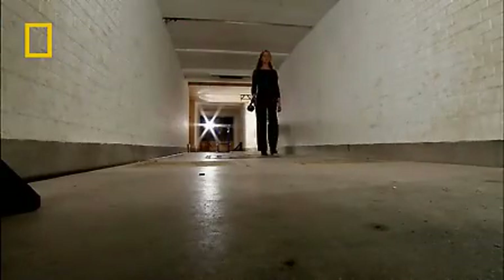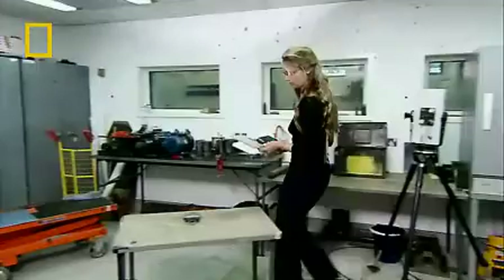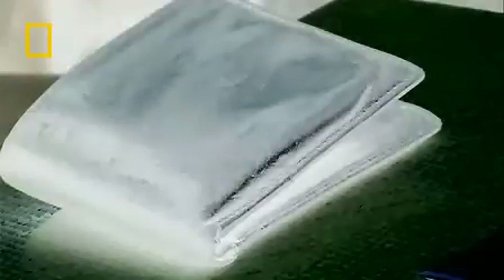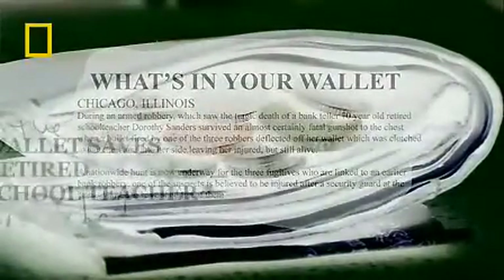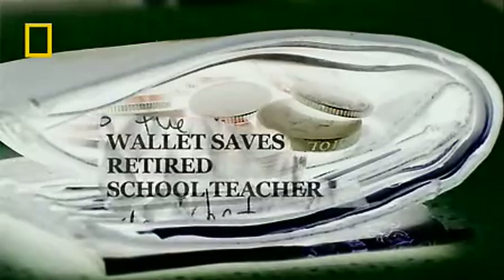This may look like a ballistics range to you, but for Dr. Woolmore, it's a place she calls home. Today, we're finding out whether a money clip or a wallet is more effective at stopping a bullet. In May 2007, Dorothy Sanders was in a bank in Chicago that was robbed by armed men. Shots were fired and a bullet lodged in her side, but only after it had been deflected from a wallet she was carrying in her chest pocket.